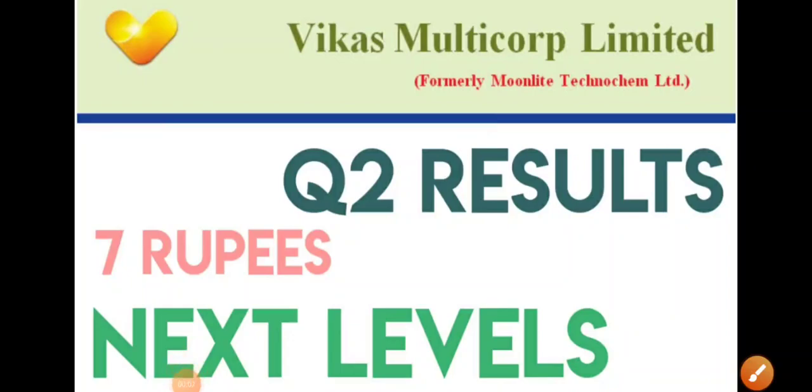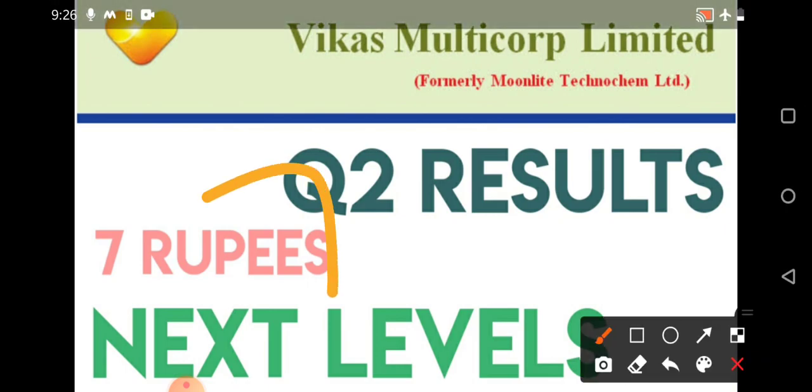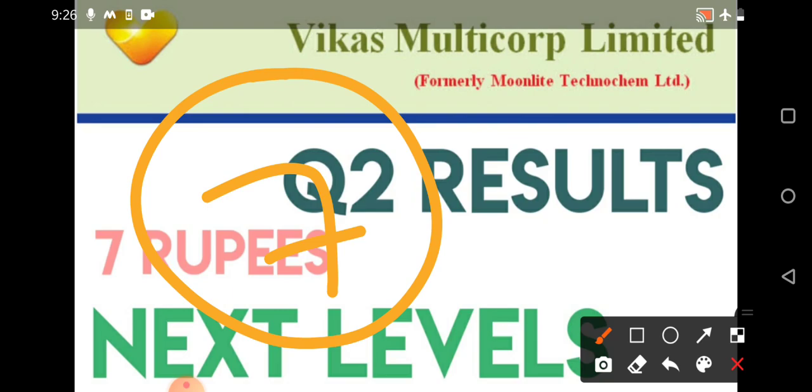Good evening to all, hope you are doing great. Today in this video we'll be discussing about Vikas Multicorp share. The quarter two result of Vikas Multicorp was declared, so we'll discuss that and then revise the levels. In previous videos we have discussed some important levels — we discussed the seven rupees as a very good support for the company, and it has remained in a consolidation phase.